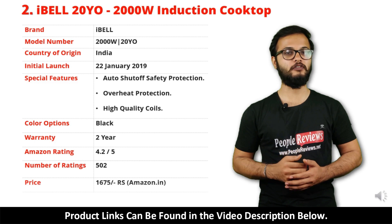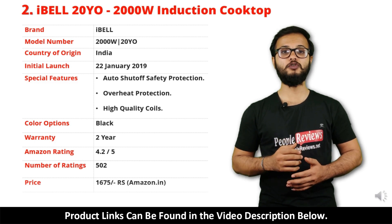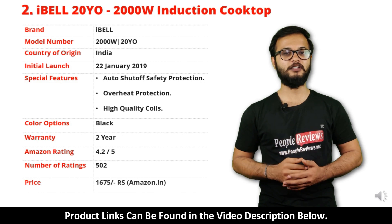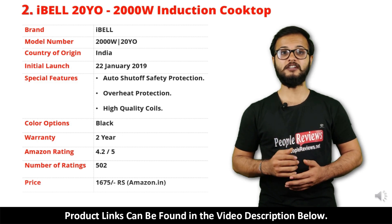It has got 4.2 out of 5 rating and over 502 people rated this product on Amazon. You can buy this product on Amazon for just Rs 1,675.